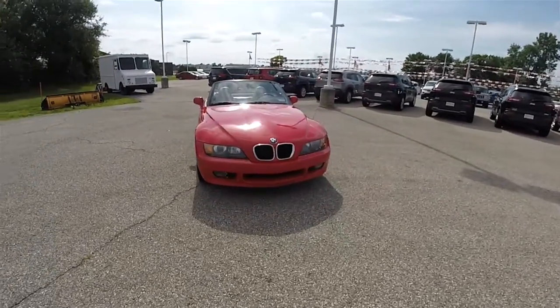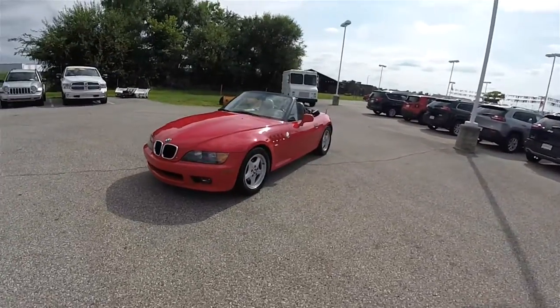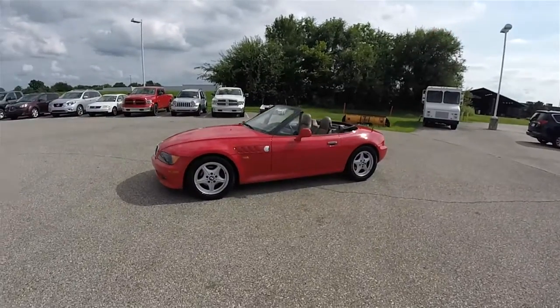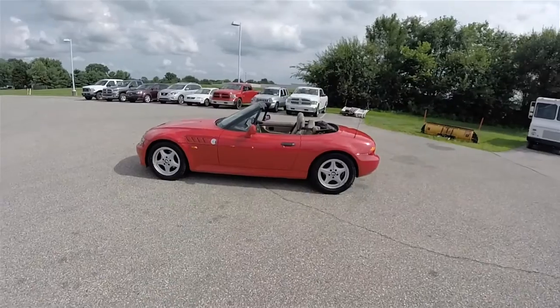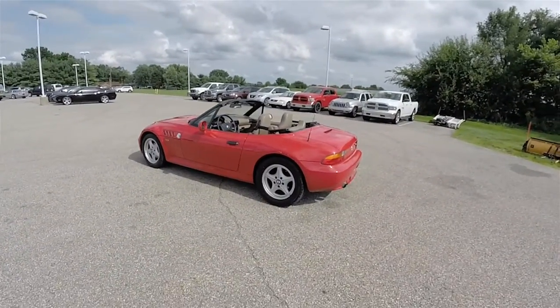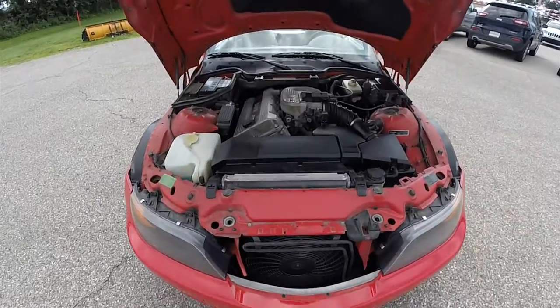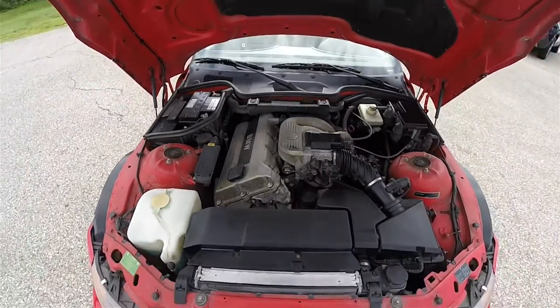Hello everyone, today we're going to take a quick walk around and look at this 1996 BMW Z3 Roadster. It is in bright red, has the beige leatherette interior. This vehicle is rear wheel drive, powered by BMW's 1.9 liter inline 4 cylinder engine.